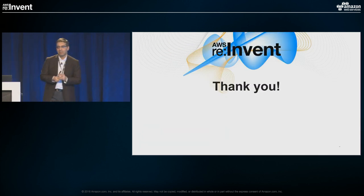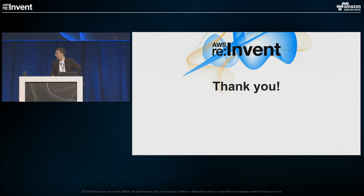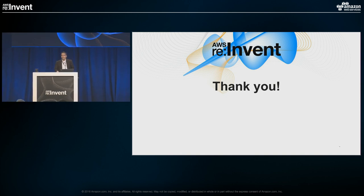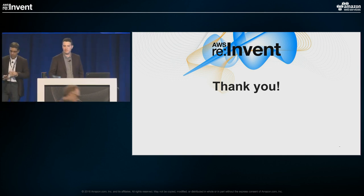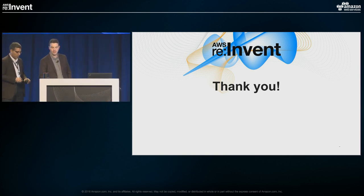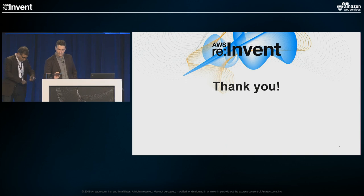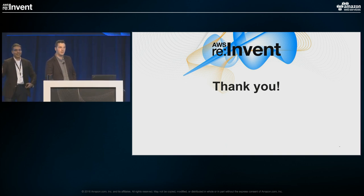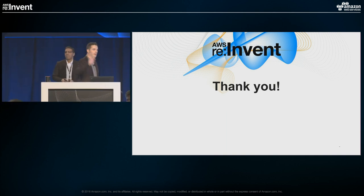Thank you. Be sure to fill out your surveys. And one other announcement: Cambia Healthcare and 8K Miles is going to be hosting a happy hour at the Japonais, just right down the hallway in Mirage. Thank you all for your time and for being here today.